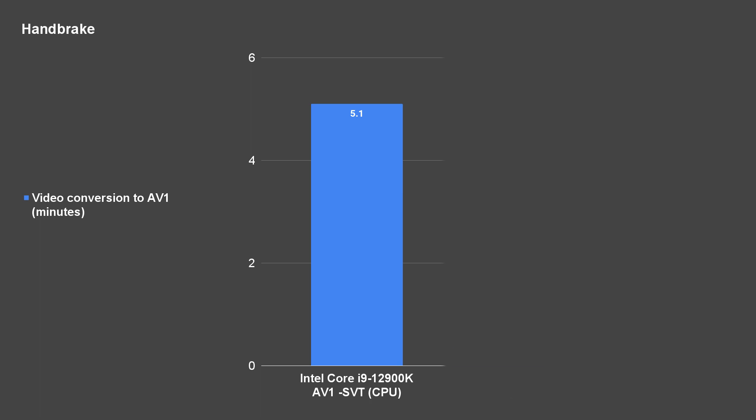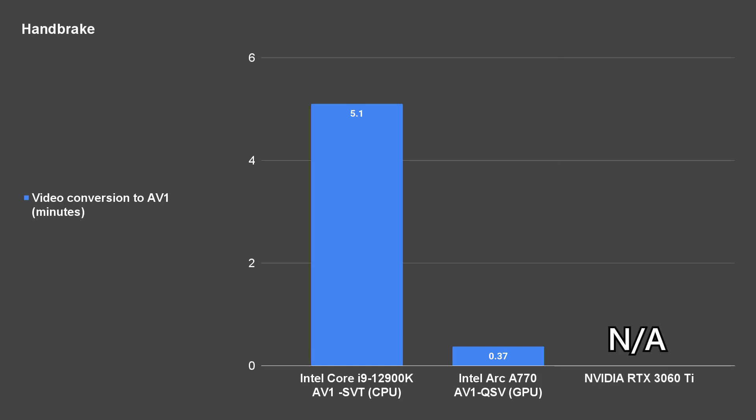When we switch over to AV1 QSV, it uses the GPU instead. This cuts the time all the way down from 5 minutes to only 37 seconds, and that is amazing. As for the NVIDIA RTX 3060 Ti, it is actually impossible to test since the RTX 30 series only supports AV1 decoding but not encoding. You'd have to upgrade to the RTX 40 series for AV1 encoding, and the prices of those GPUs are very high.